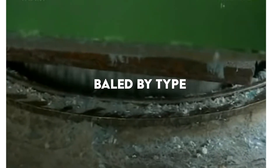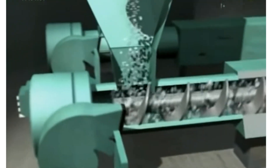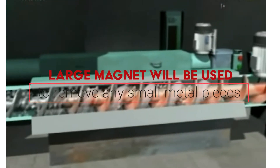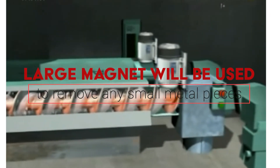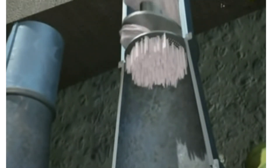Washing and cleaning the plastic is a vital step, as contamination will impact the purity of the product and the chemical makeup. Removing debris like labels occurs at this stage. The material is then shredded, and a large magnet is used to remove any small metal pieces. The plastic is then melted and formed into granules.